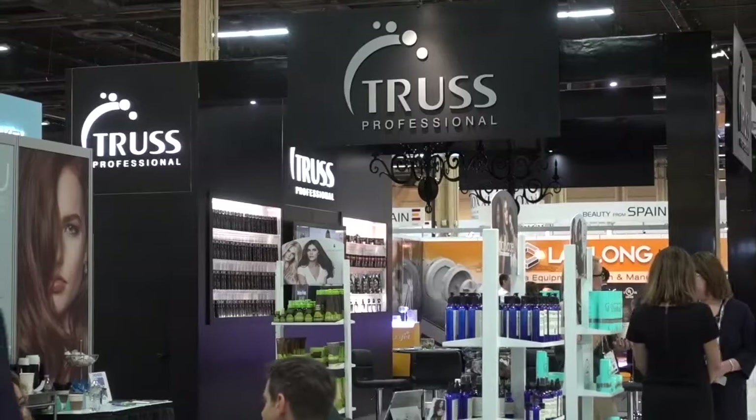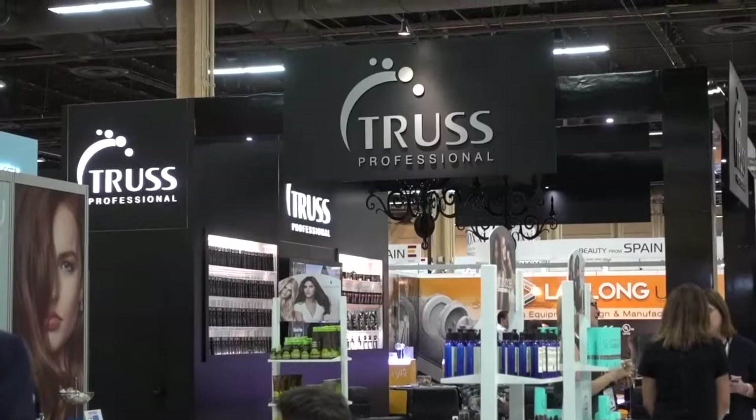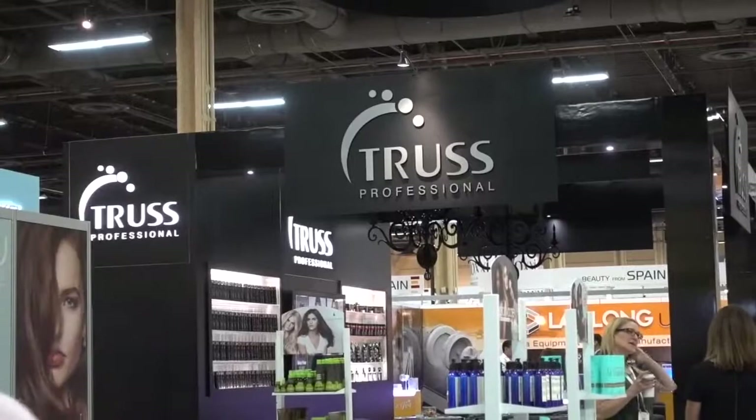The word truss has a meaning for me that has nothing to do with cosmetics — my grandfather had a huge hernia and he wore a truss every day of his life. When he finally had the hernia repaired, he got in a bathing suit and walked around a pool showing off his flat stomach. So I don't know — Truss Professional — I don't think I like the name.